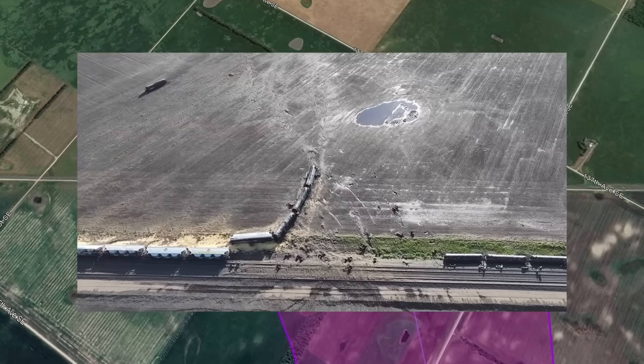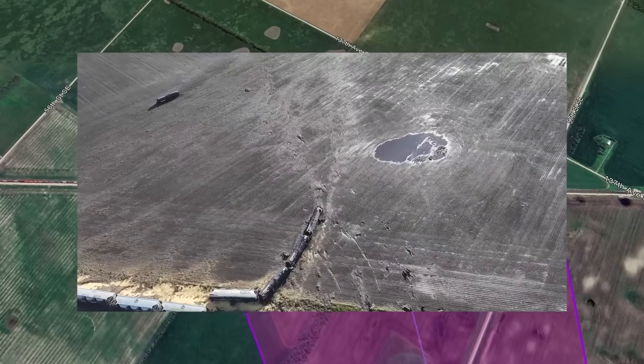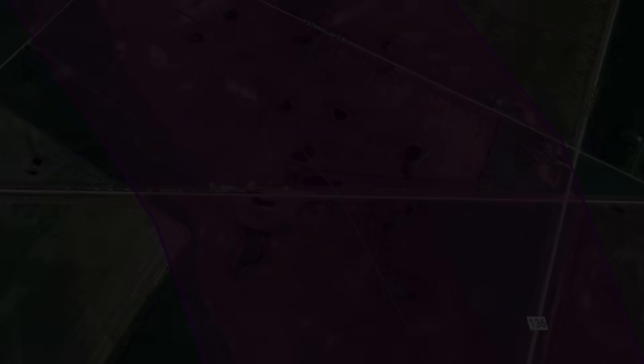The other 14 were empty, but still weighed up to 75,000 pounds. Four of the cars were thrown into a field, including one that was tossed over 300 metres. Multiple wheels were also ripped off the train carts. The damage that occurred in this area was truly incredible.